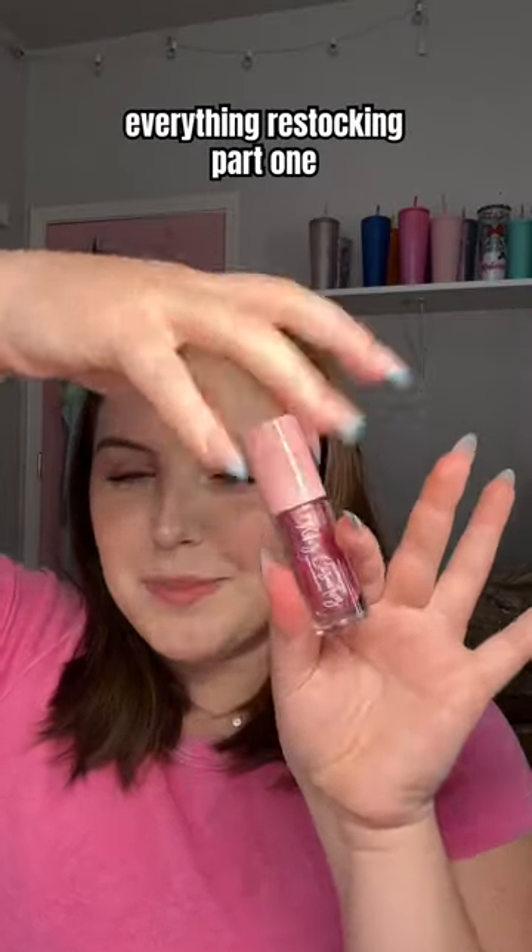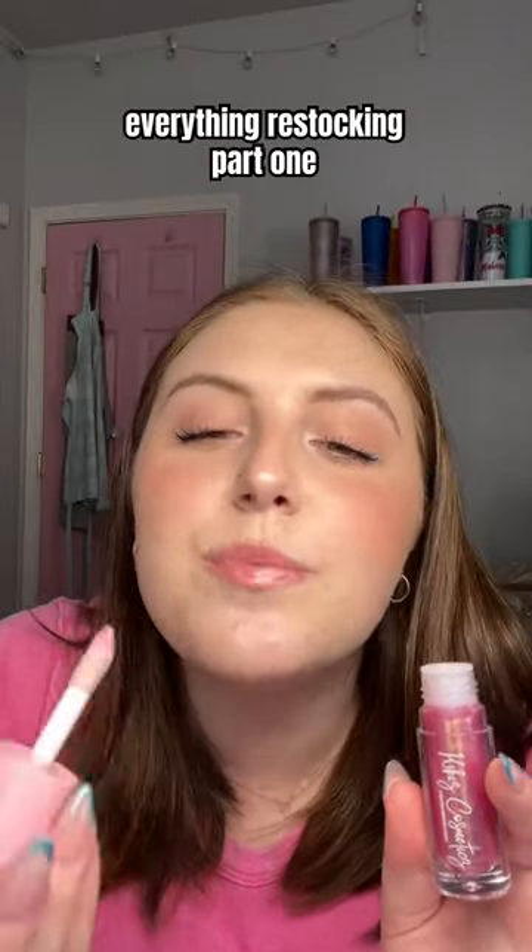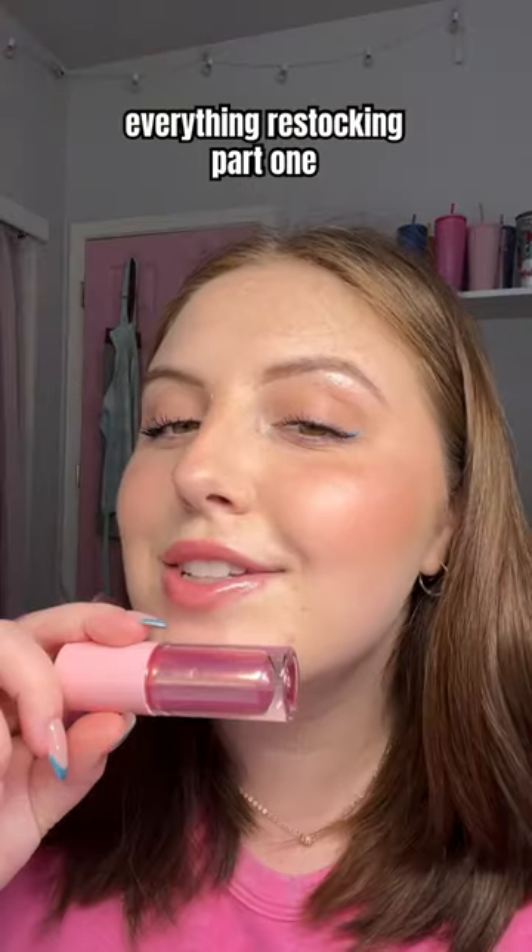Also restocking is Peppermint Rose. This is one of my favorites. Peppermint oil gives your lips a cooling effect and it's so sparkly and perfect for the summertime. Just look at the shimmer.